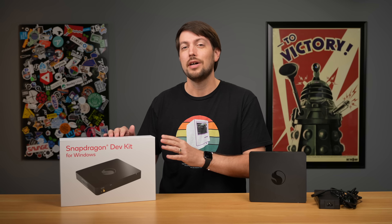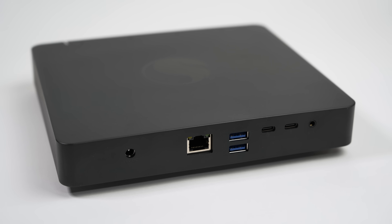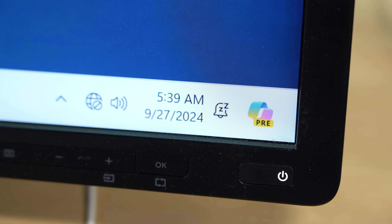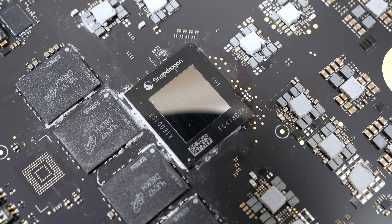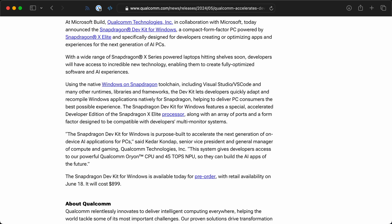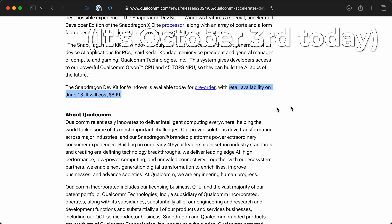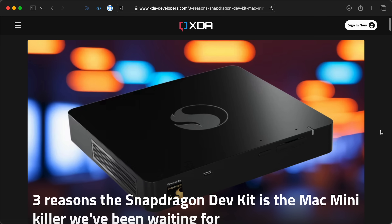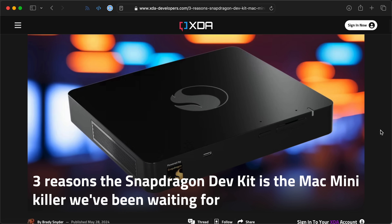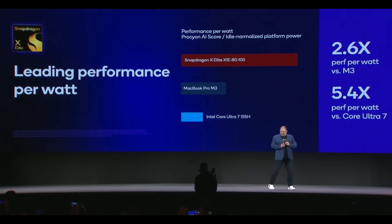This is the story of the Qualcomm Snapdragon Dev Kit, a compact form-factor PC designed for Windows developers to take advantage of the next-gen AI PC capabilities of Snapdragon. That was taken straight off their news release, launching this box in May. It said retail availability would start on June 18. Media outlets were comparing the box to the Mac Mini, especially since Qualcomm's marketing was all about how the Snapdragon X would be the answer to Apple's M-series CPUs, finally bringing an efficient ARM chip to the Windows world.